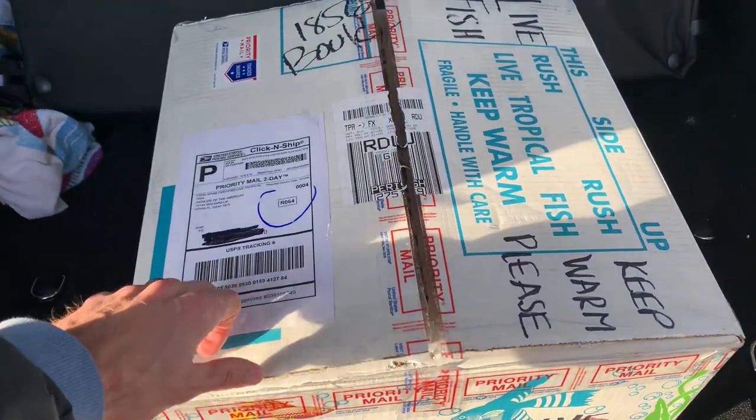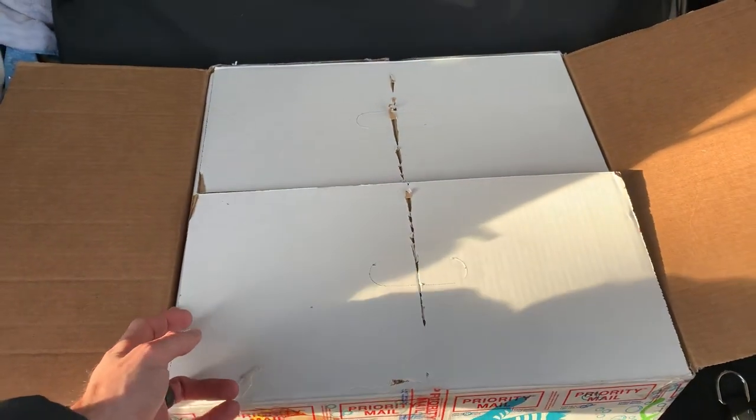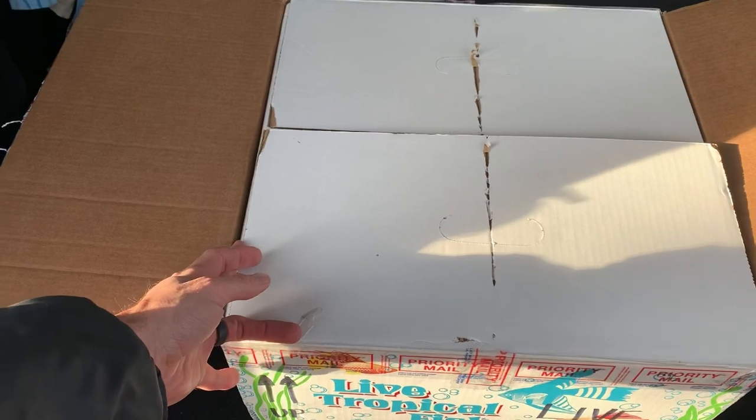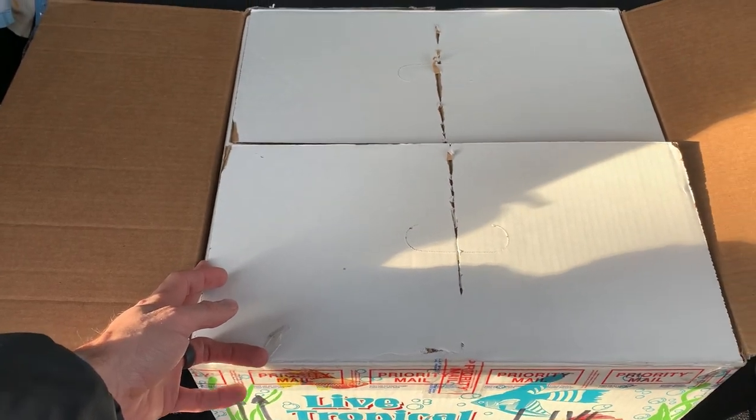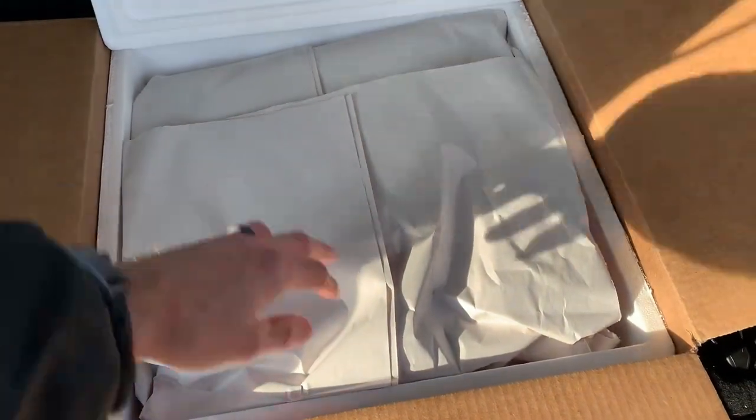All right guys, so we got some more fish in today. I already took off the tape on all of them because it is really a hot mess to try to do it with a phone in your hand. Let's take a look — these are from Cichlids of the Americas.